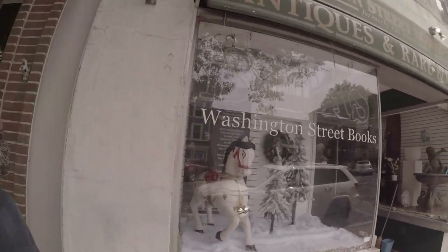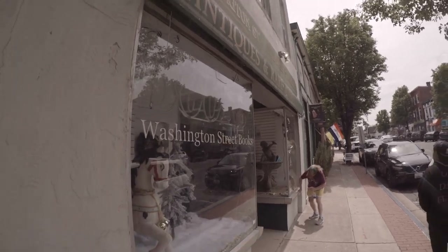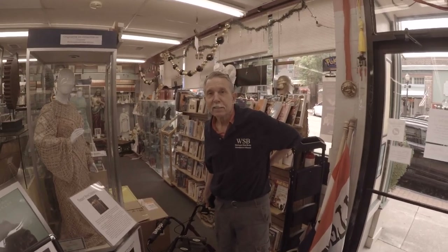Hello everyone, welcome to the Horror Room. Today I'm here at the Washington Street Book and Antique Shop for their 31st anniversary. I'm going to take you on a tour inside. I'm here with John, the owner — say hi to everyone.